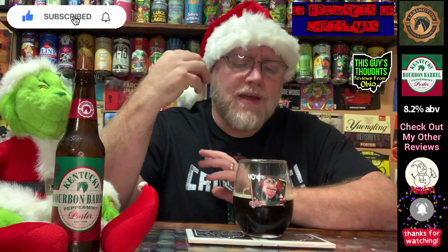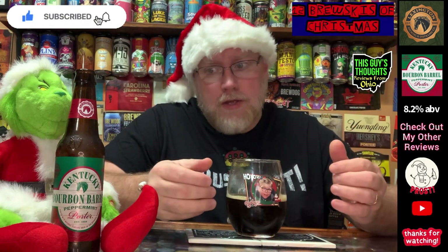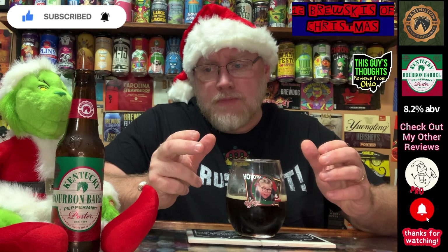I get much more chocolate in this than I was anticipating — a little bit of cocoa as well. This is actually very good — very, very good. I'm not going to wait on a quick score: I'm going to give it four out of five. It is good.